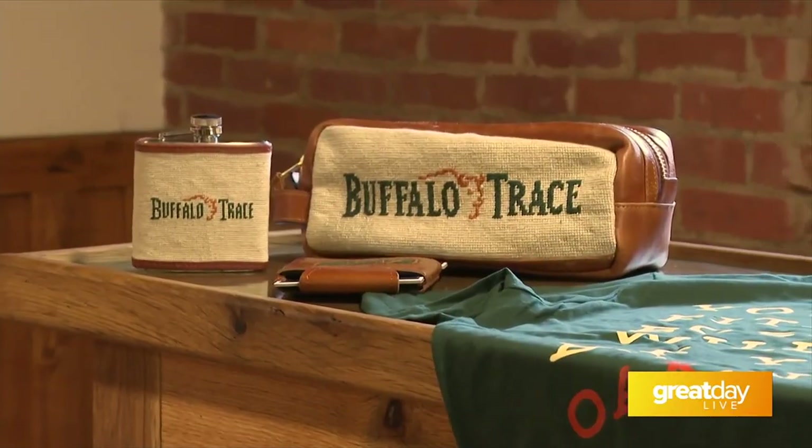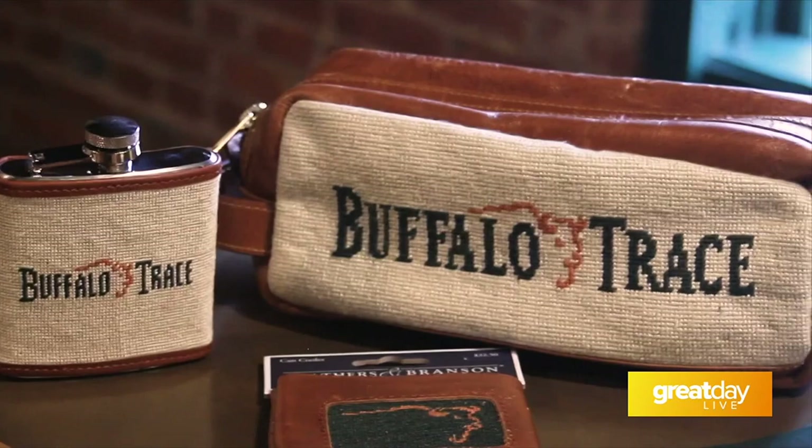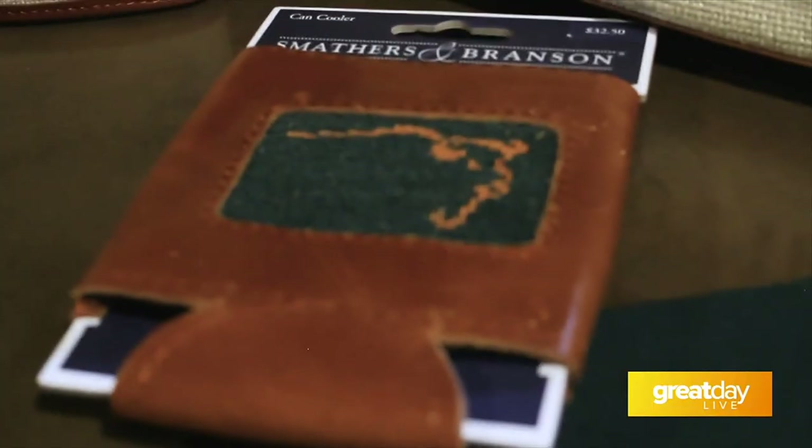Going from right to left, I'll start with our Smatters and Branson line. For that dad in your life, whether he needs a new dop kit or a new flask for the golf course, we've got these beautiful needle points that are just perfect to put under the Christmas tree or in a stocking.